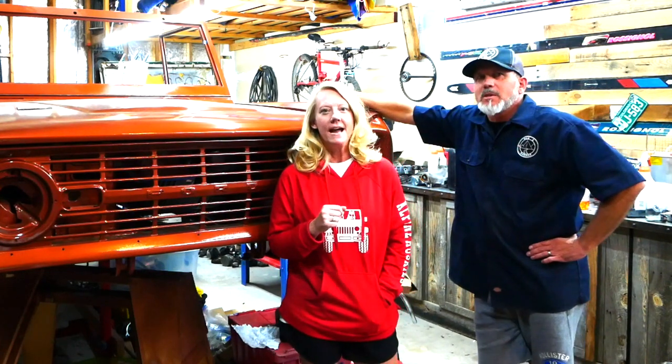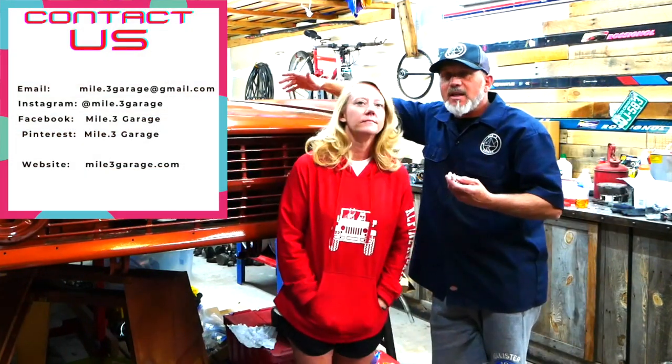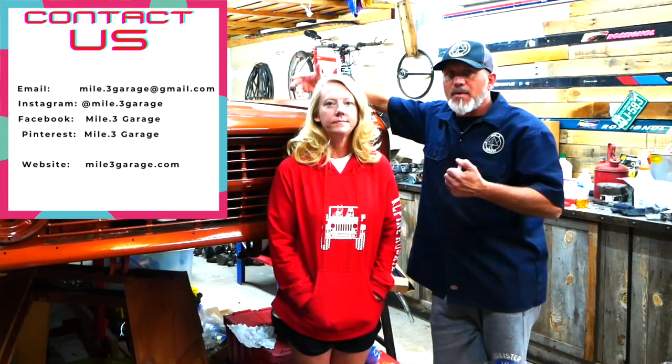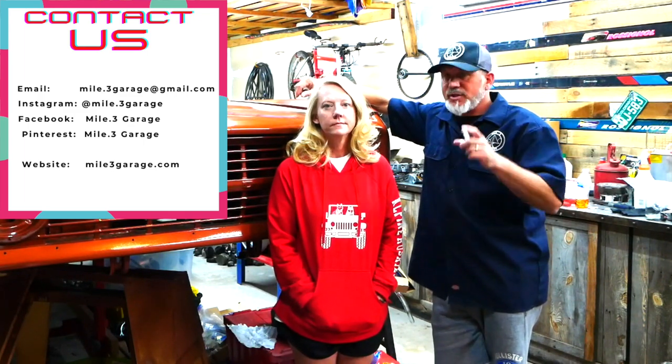This email was about the new Raptor — the Bronco Raptor — coming out in 2022, a year earlier than what was originally projected. The email included a video of the new Bronco Raptor. It was a YouTube video, but when we went to YouTube to find it, it's not there. So we assume it was sent only to people on Ford's email list. We're going to link it in the description so you can watch it.